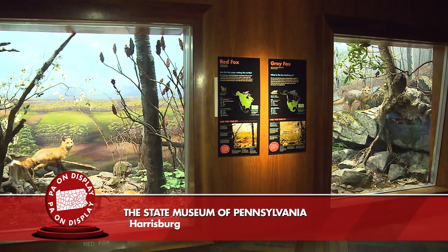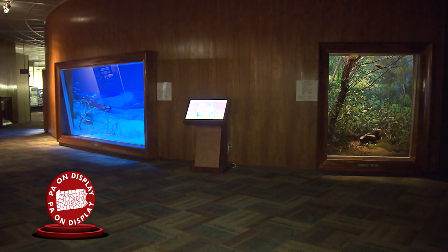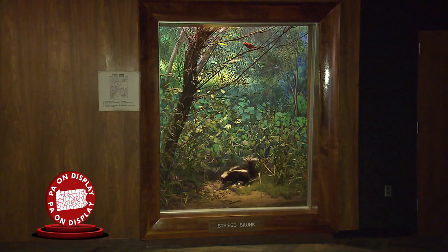You'll see new signage throughout. We developed a whole new interpretive plan for this floor with new labels and new information about each diorama — information informed by the questions our visitors are actually asking about each of these dioramas and the animals in them.